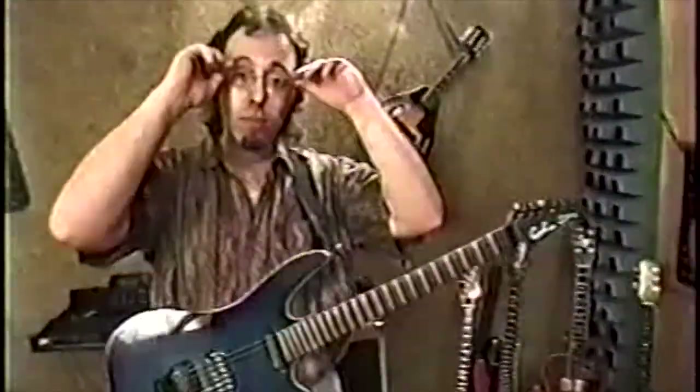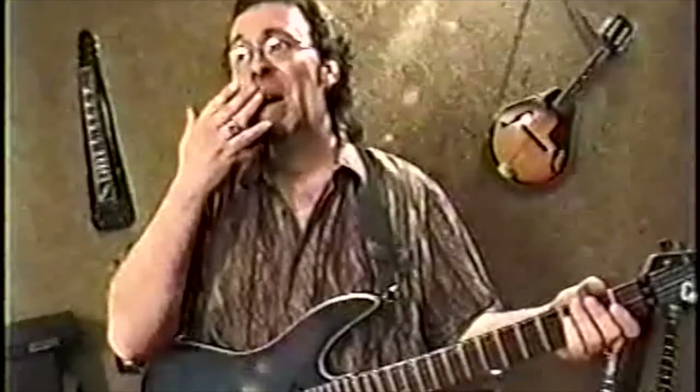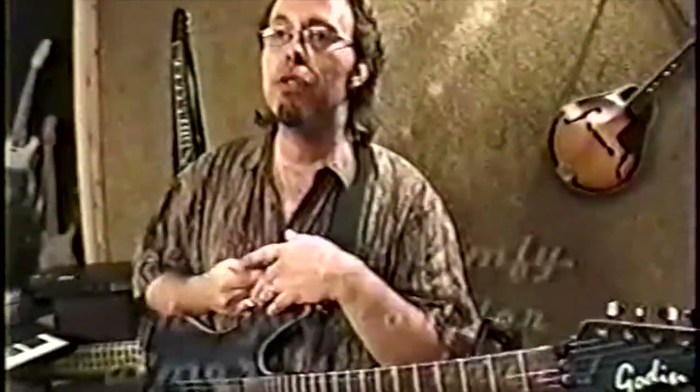Hi, and welcome to this video. I'm Roger Zimish. Thanks for tuning in and picking this thing up — I really appreciate it. What I'm going to show you in the next 20 minutes or so is some of my guitars.